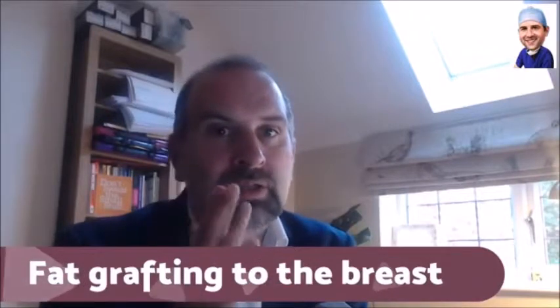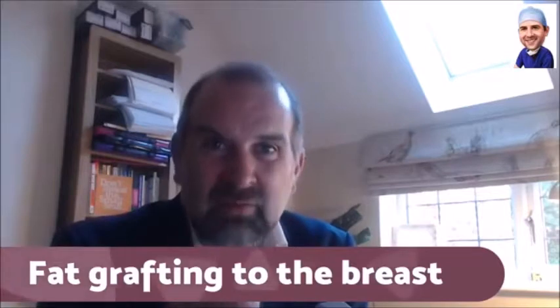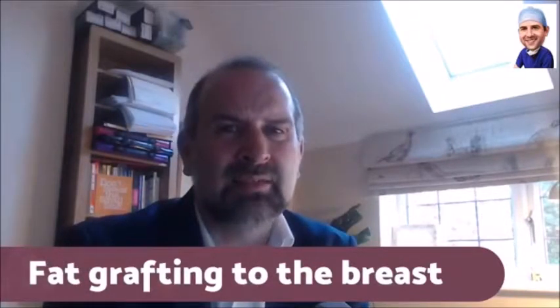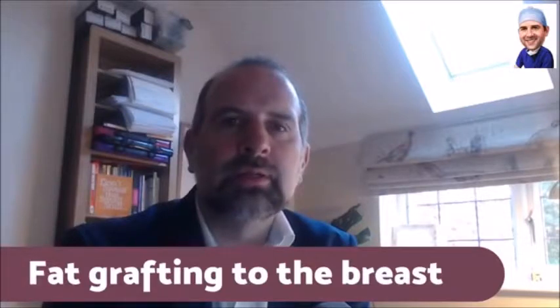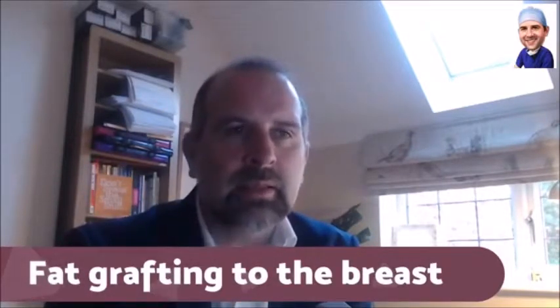For cosmetic breast augmentations, results are subtle — less than a cup size. You often have to look at before and after photos quite closely next to each other to see a difference. I always think it's a bad sign if you're sitting with a patient analyzing photos to convince them they've got a good result.